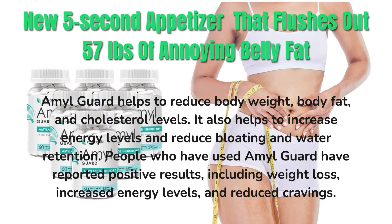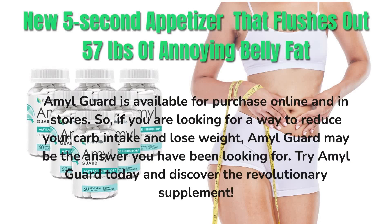AmalGuard helps to reduce body weight, body fat, and cholesterol levels. It also helps to increase energy levels and reduce bloating and water retention. People who have used AmalGuard have reported positive results, including weight loss, increased energy levels, and reduced cravings. AmalGuard is available for purchase online and in stores. So, if you are looking for a way to reduce your carb intake and lose weight, AmalGuard may be the answer you have been looking for. Try AmalGuard today and discover the revolutionary supplement.